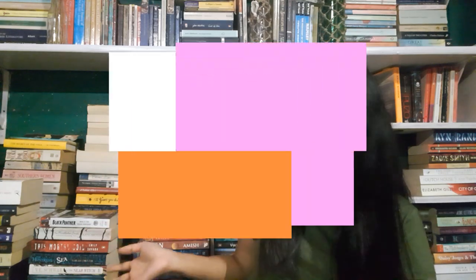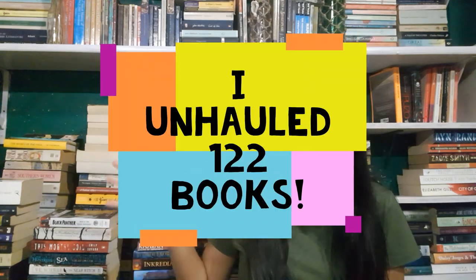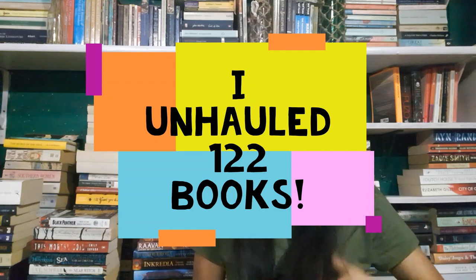This is sort of a bookshelf purging video as well. The first part of the video will feature me going through my bookshelf and picking out books I'm not going to read anymore, and the second part will be me showing you the books I've unhauled. I'll put the number of books right on screen. This number may be a lot for some of you, but it is optimal for me — I'm getting rid of these books for specifically two reasons.